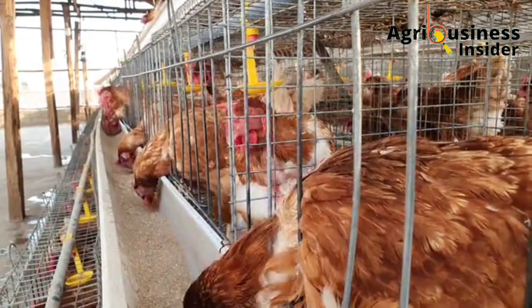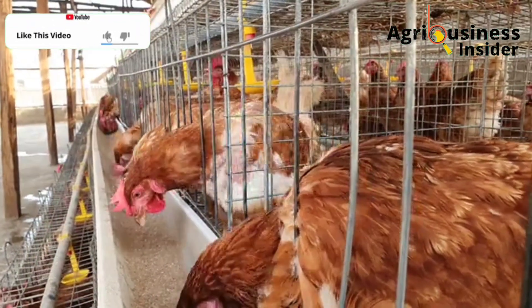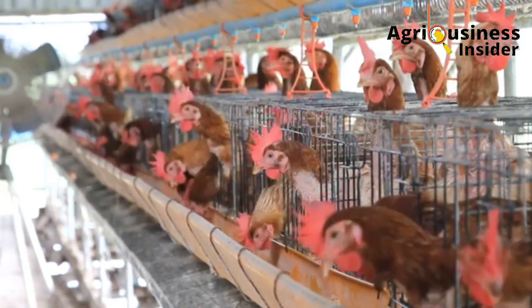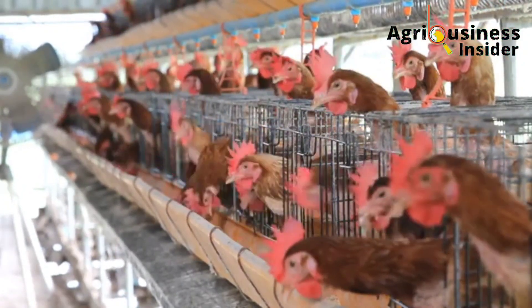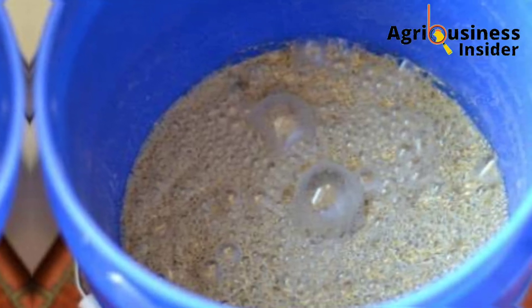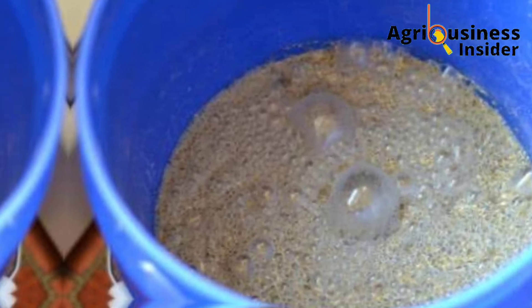For the dosage, you are going to add one teaspoon full per two birds. This means one teaspoon full of the turmeric powder, when added into the layer feed, caters for two birds. The second important organic supplement for layer chickens is probiotics.